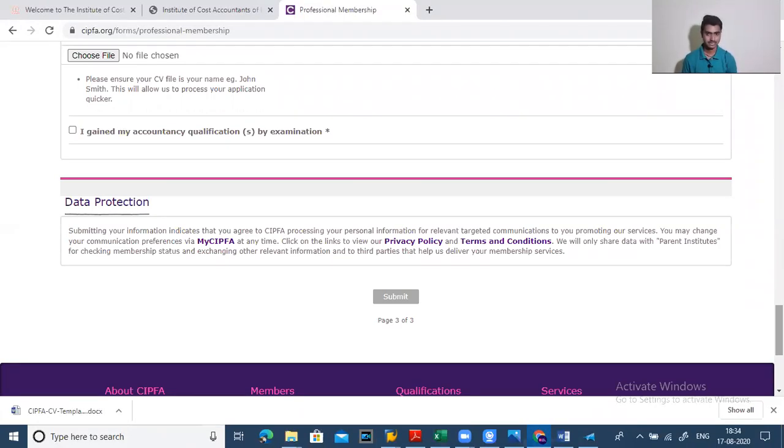Within 20 days, you will receive your CIPFA membership without giving any examination. After that, if you want to join CIMA, I will discuss all about CIMA in my next video. I hope this video was informative for you. If you have any doubts, you can comment in the comment section and I will answer your questions. Okay, bye, take care.